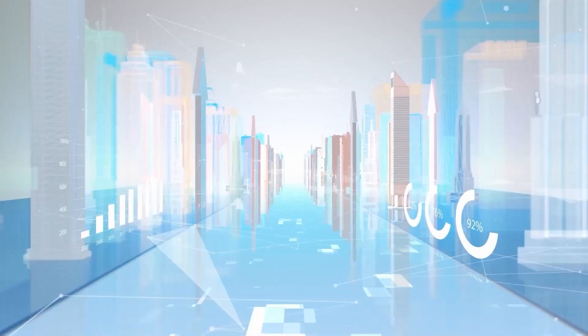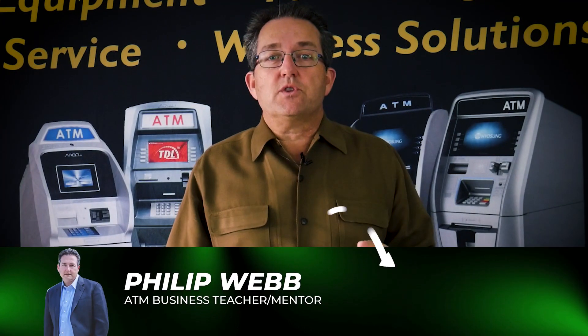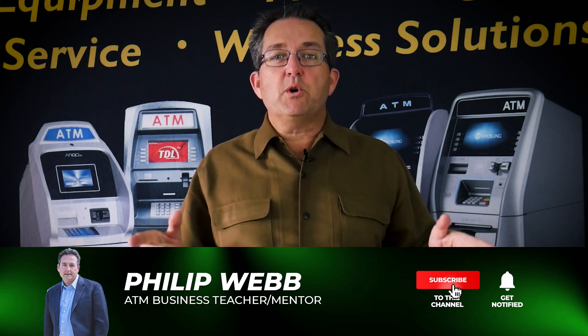Do you know the different ways to promote your ATM business? Stay to end the video and I'll share with you these tips and tricks. So you want to know different ways to promote your business? I'm going to give you those ways in this video, so buckle up and hold on.